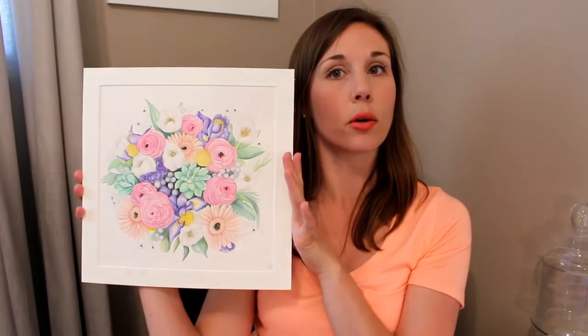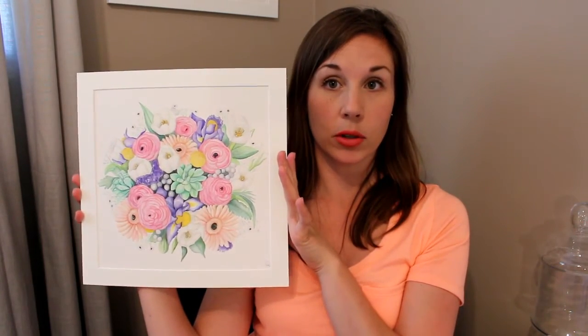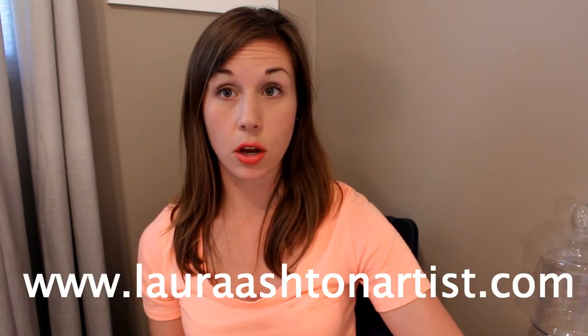That floral bouquet painting will be available as an original. I will also have some print reproductions of a smaller selection of my paintings available at Creative Chaos, or online anytime on my online shop, which is on Etsy.com. You can find that through my website, lauraashtonartist.com.